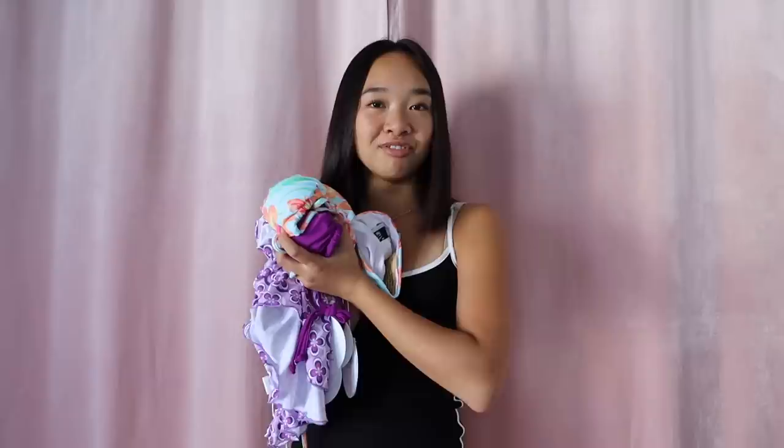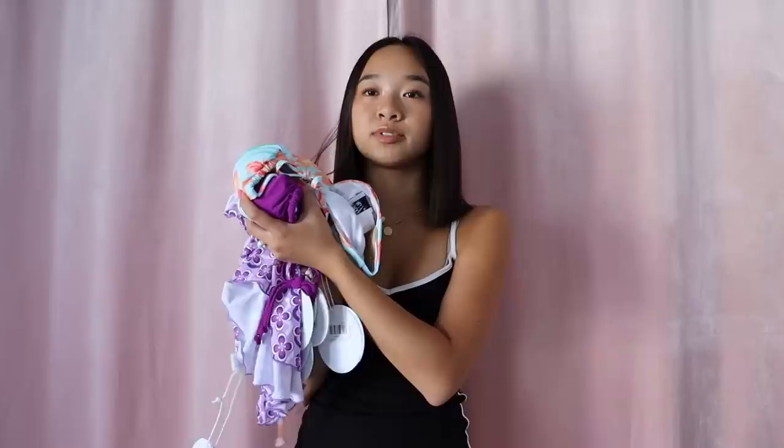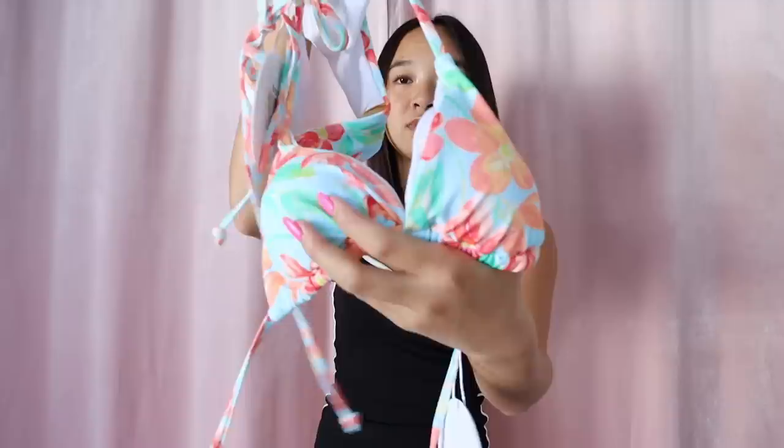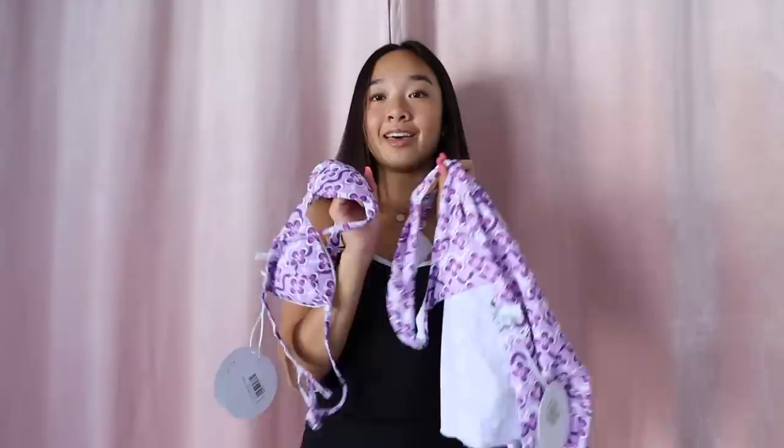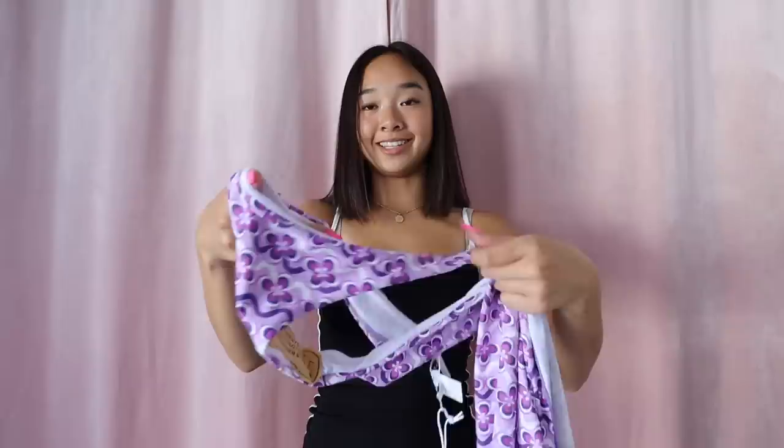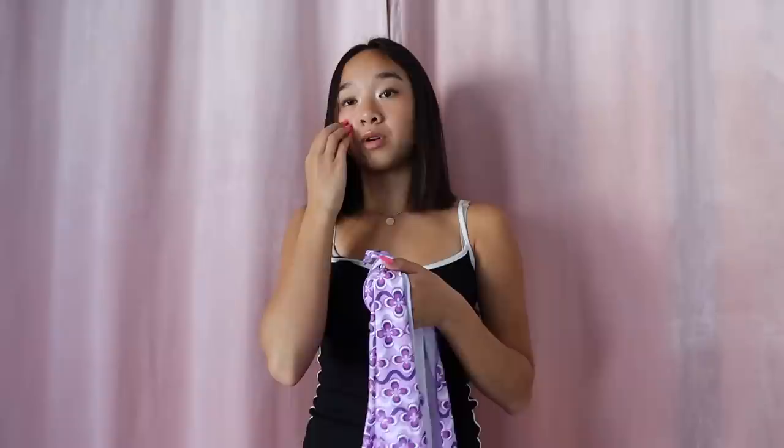Next we have swimwear — I got three different bathing suits and a sarong. California is still hot during September and October so of course I had to raid their swim section. First bathing suit is a tropical theme with fun colors — top and bottoms. Next is a purple triangle one you tie, with matching bottoms. Last bathing suit is another pattern with a triangle top, and I also got the matching sarong. A sarong goes over your waist to cover your lower half — really cute cover-up. Princess Polly bathing suits are really flattering.